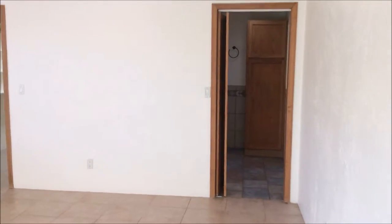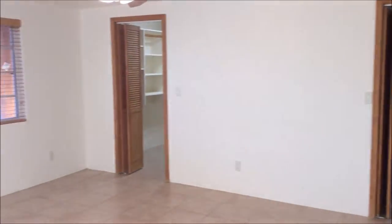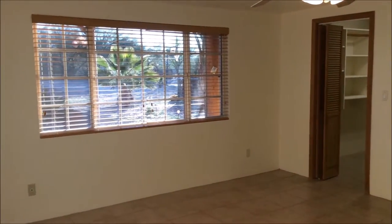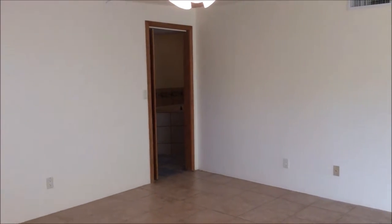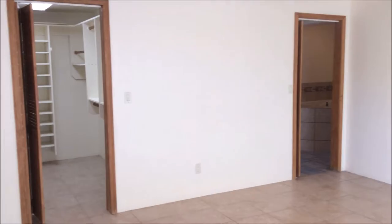And here is your master bedroom. Your master bedroom does include a really large walk-in closet and a master bathroom.